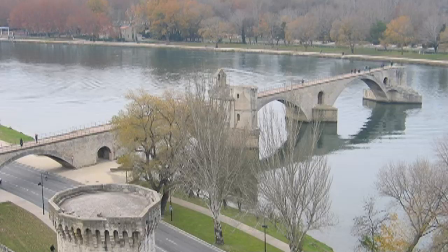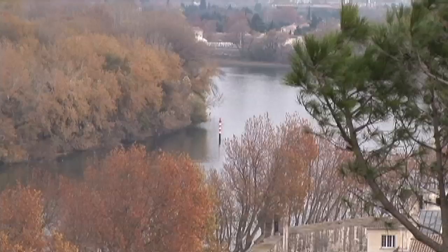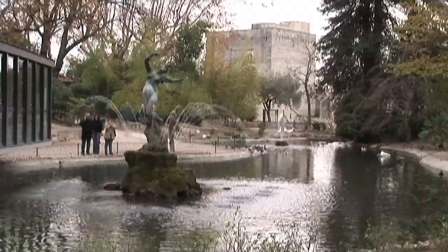Avignon's famous bridge, the Pont Saint-Bénese, was first built in the 12th century crossing the Rhône River. You also have a beautiful view of the Rhône and the castle of Saint-André beyond from the Rocher des Dômes, a lovely public park on the top of a small hill overlooking the old town.